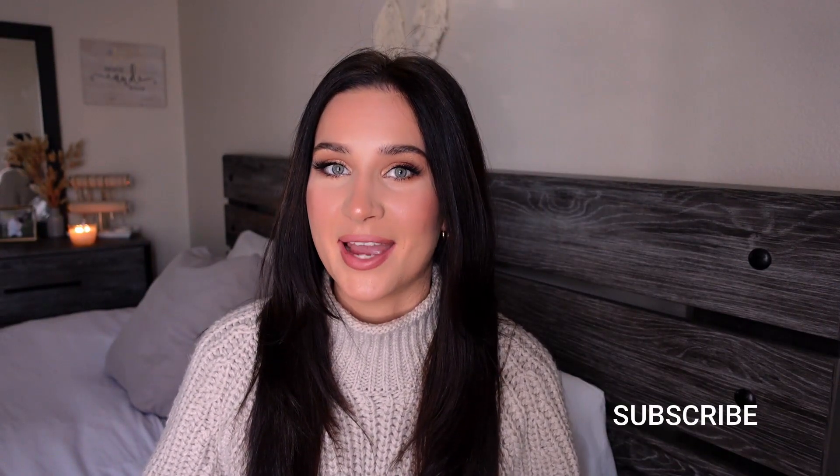Hello my loves and welcome back to my channel. If you're new here, hi, my name is Renata and I make YouTube videos. I would love it if you would subscribe and join my YouTube family. If you clicked on this video, stick around because I'm about to show you how I keep my hair long and healthy and shiny — my hair care routine, my hair secrets from shampoo to conditioner to hair masks.